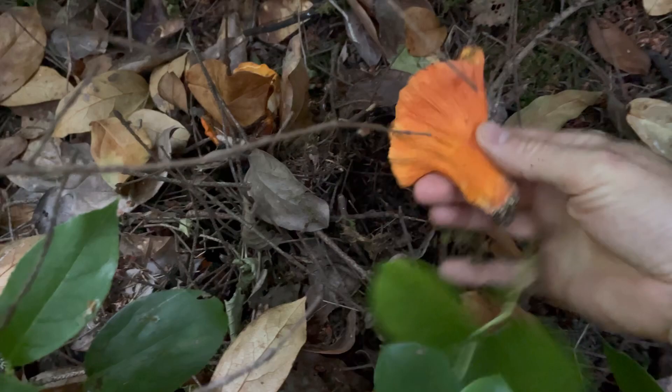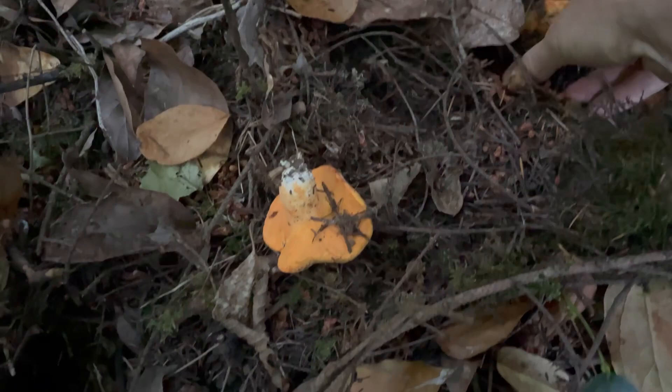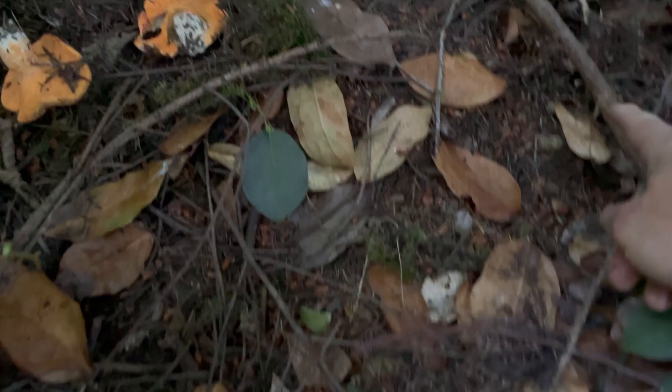One — see how that soil's been pushed up. Two — up against the stone here. Three lobster mushrooms! See how that's been pushed up? Get on camera — right there. There might be something underneath there... nope.